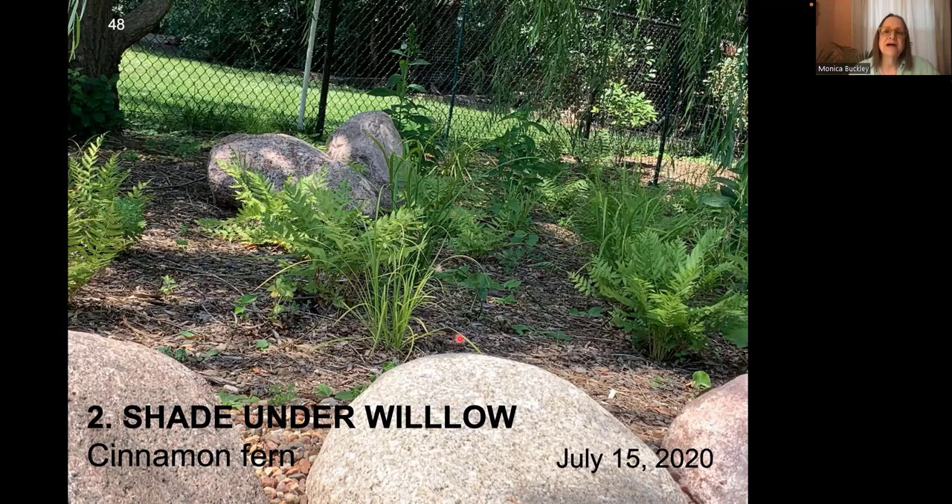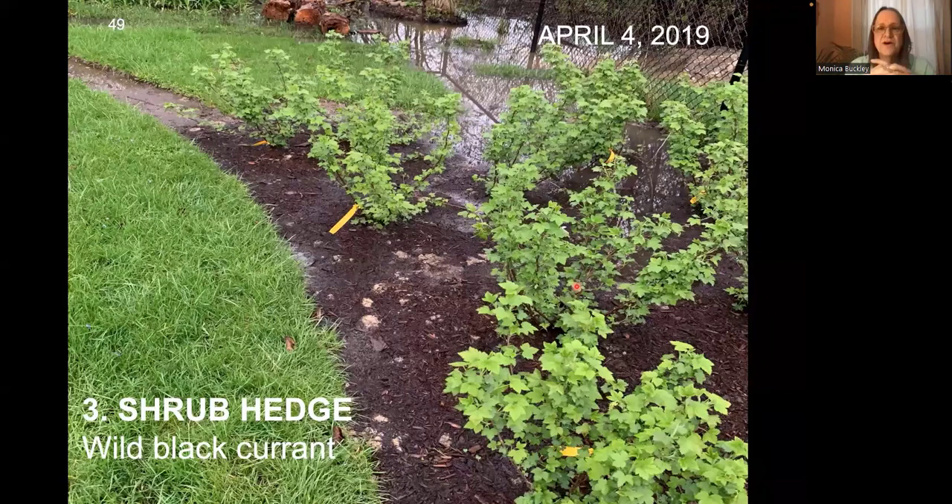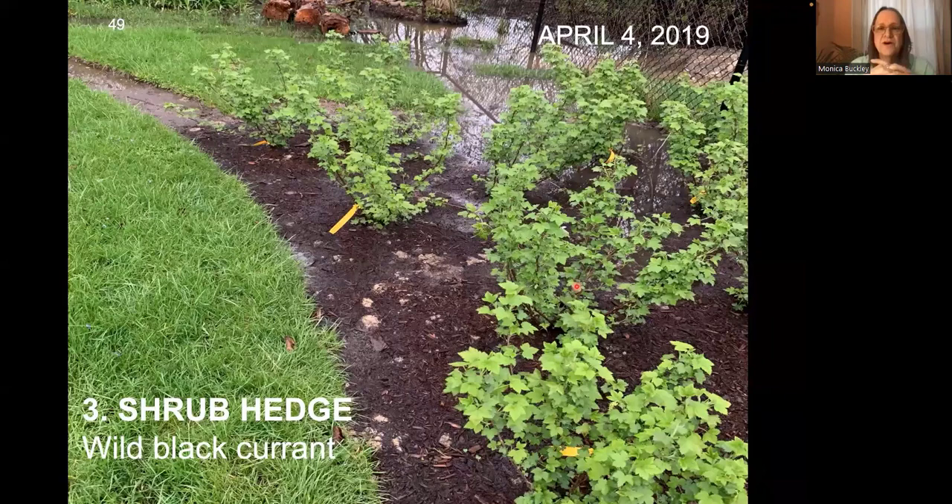In the shade under the willows, we planted Sprengeli sedge — also called long-beaked sedge — it's more fountain-like, very young so it's hard to see. And we planted royal fern and put a bunch of boulders over there too. On the other side of the yard, we planted a wild black currant hedge — these are five-gallon currents from Possibility Place. They turn a beautiful yellow in the fall, and if they're happy, they will fruit and give you edible little currants.